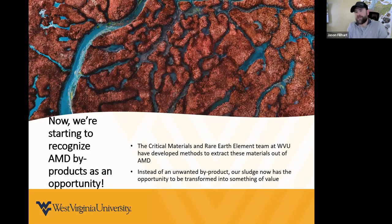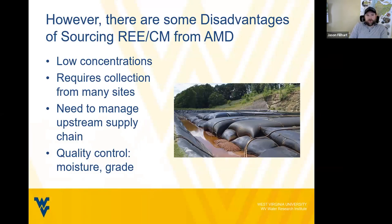Now, with the introduction of rare earth extraction from AMD material, we're starting to recognize it as an opportunity rather than just another byproduct. The critical materials and rare earth elements team at WVU has developed methods to extract these rare earth and critical materials out of the AMD. There are some disadvantages — sometimes concentrations are low, requiring collection from many sites. You need to manage the upstream supply chain and consider quality control, moisture, and grade.